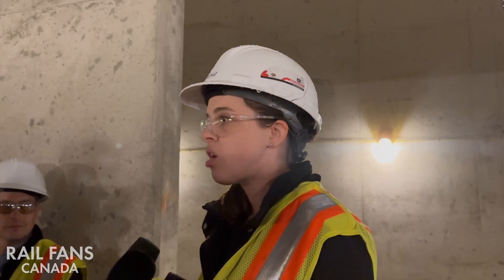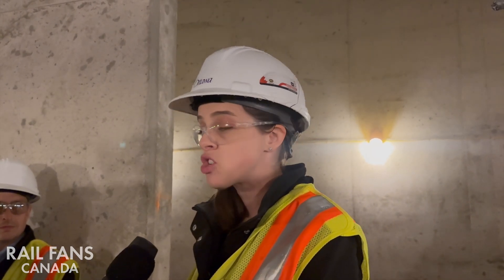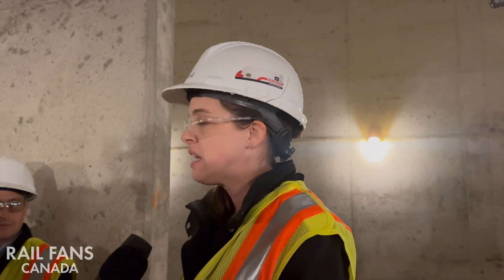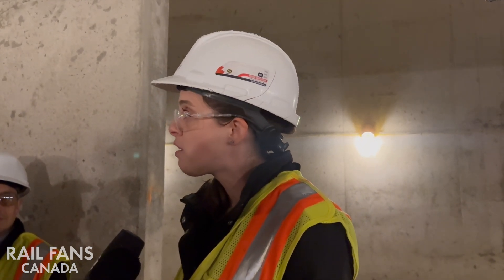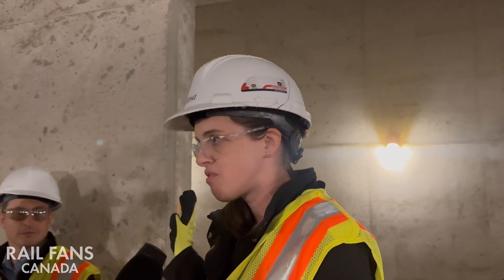The Parkway Tunnel is on the critical path for the project, so schedule is critically important. The Everest formwork system provided significant schedule savings. At peak, we actually had three of these traveler systems in use, one of which could accommodate curves. As we'll see on our walk, we're going to be going through a curved section of the tunnel.